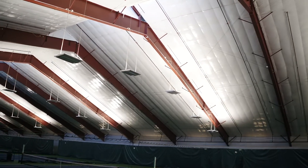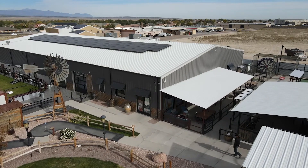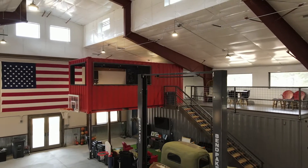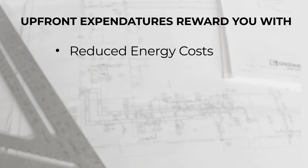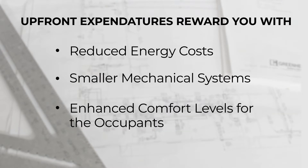Choosing the proper insulation package for your building is the key component for your building's envelope. It also sets the foundation for the cost of ownership, enabling a decrease in energy usage spanning the life of the building. Money spent up front in insulation will be rewarded through reduced energy costs, smaller mechanical systems, and enhanced comfort levels for the occupants.